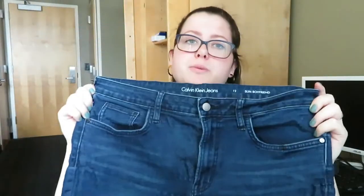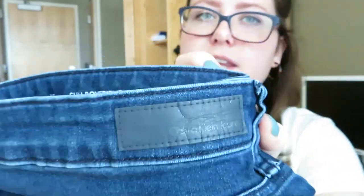Next pair of jeans I have is by Calvin Klein Jeans. These are the slim boyfriend fit and they're a size 12. These are also super comfortable and they're a darker wash. The patch on the back is a little worn out but it still says Calvin Klein on it.